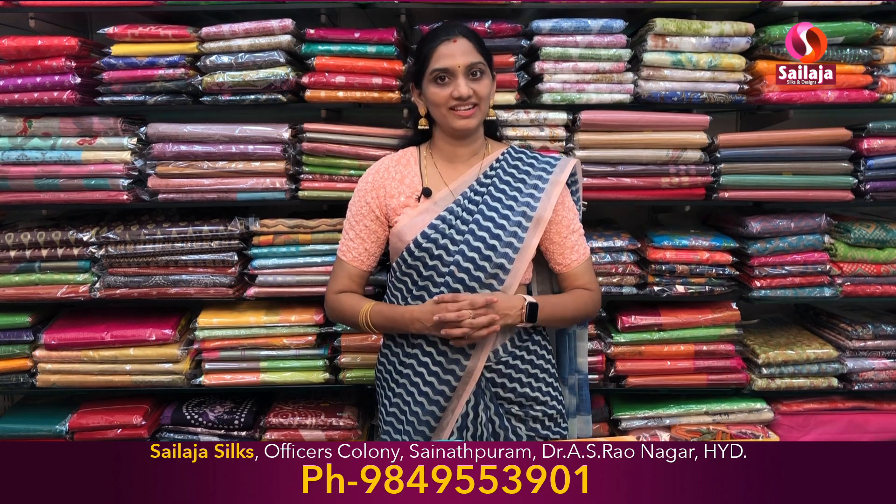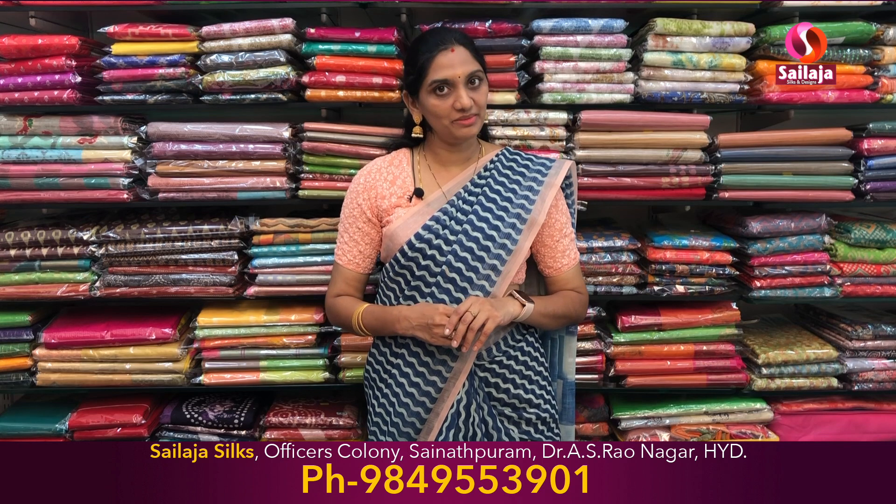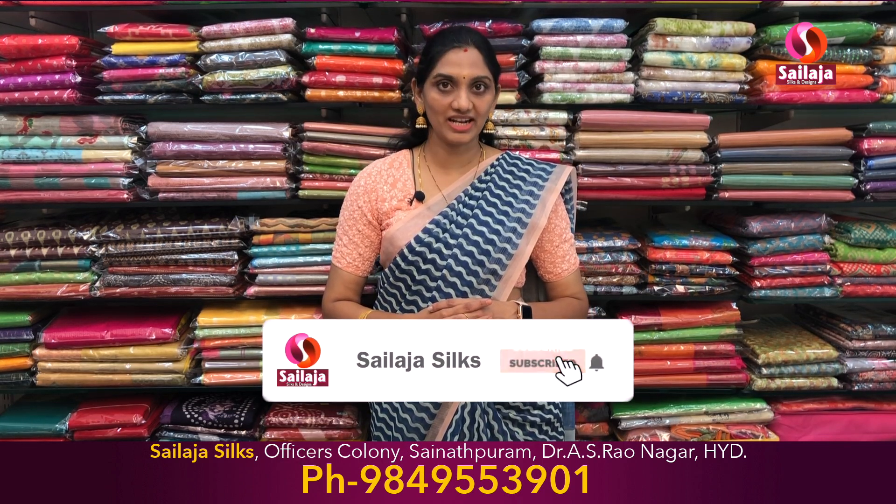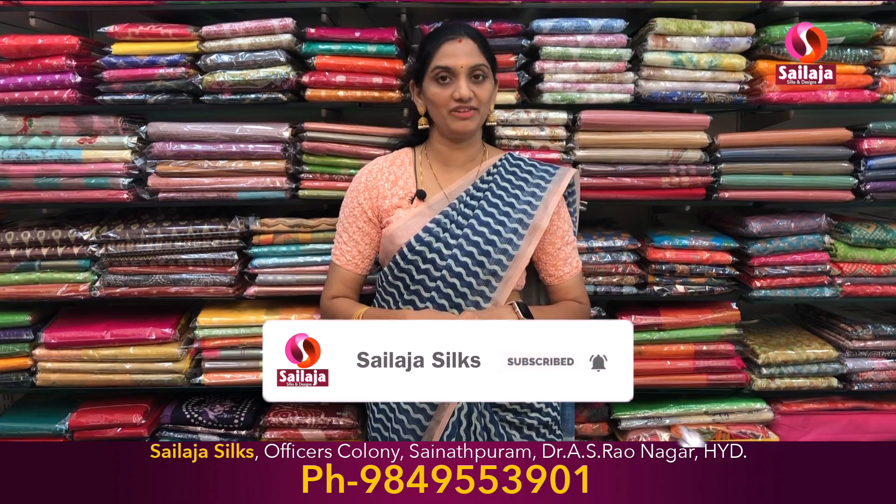Hello Andy! Welcome to Silaja Silks. I am Silaja. If you missed this bright and beautiful collection, you can skip the evidence. If you are watching our channel, subscribe to our channel. One by one, I will show you.